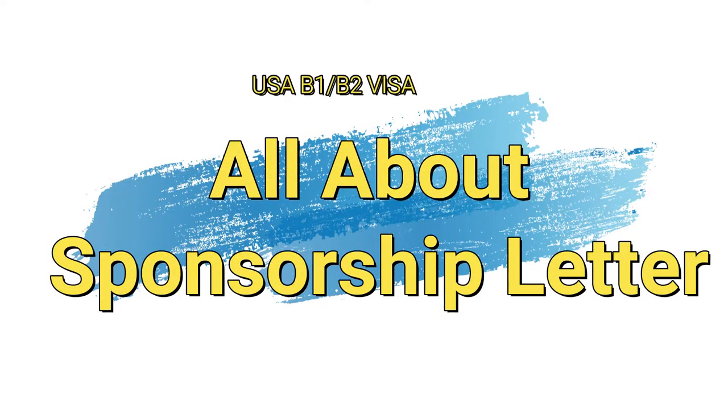This video is for all of you who are planning to apply for the US B1/B2 visa. One of the documents that can really help you in the process is a sponsorship letter. A sponsorship letter basically tells the visa officer that someone else is willing to take the financial responsibility of your trip. There are so many aspects of the sponsorship letter that you need to fully understand before you can get the maximum benefit from it, and this is exactly what we're going to talk about in today's video.